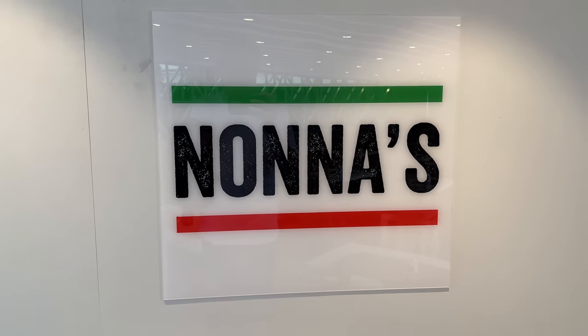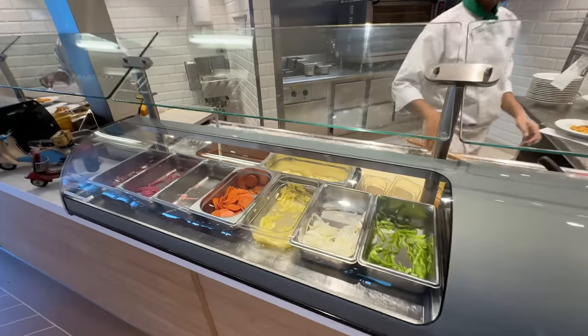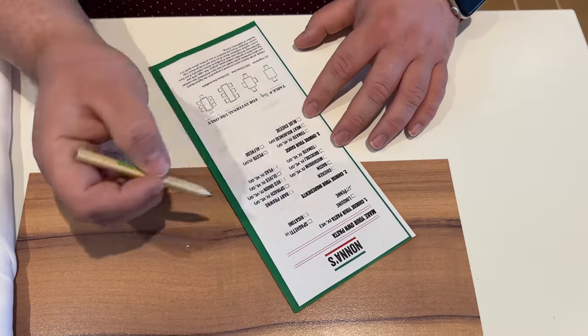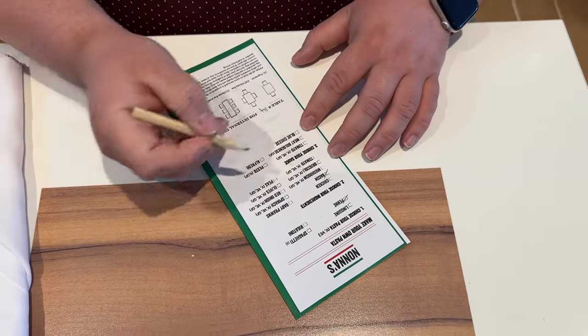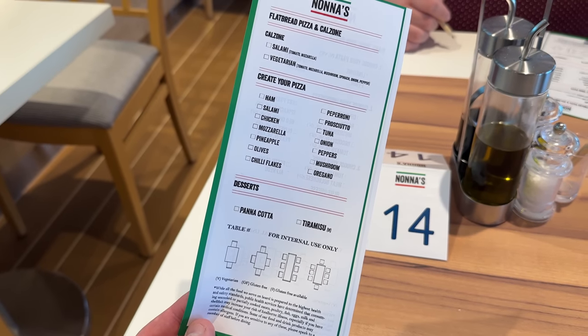Tonight we dined at Nonna's, which is the onboard pizza and pasta restaurant located at the back on deck 11 next to the Summer House. It's included in your cruise fare so we really recommend going there. They have it well laid out — you go in, sit down, and they give you a little order form where you mark what pasta you want, what sauce, and your toppings. On the reverse is the pizza where you tick your toppings. I had a bolognese pasta and added red onion and bacon — a nice addition.